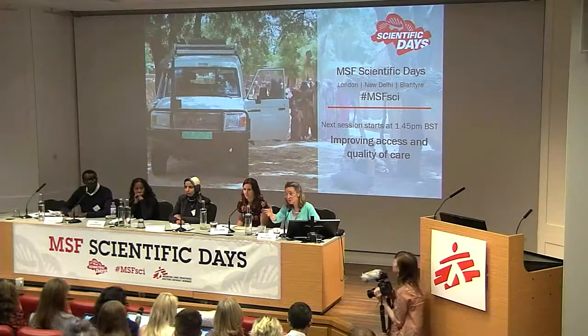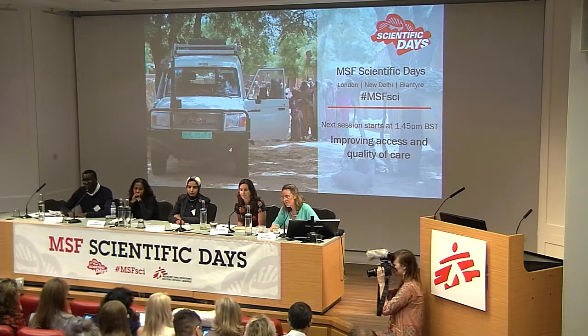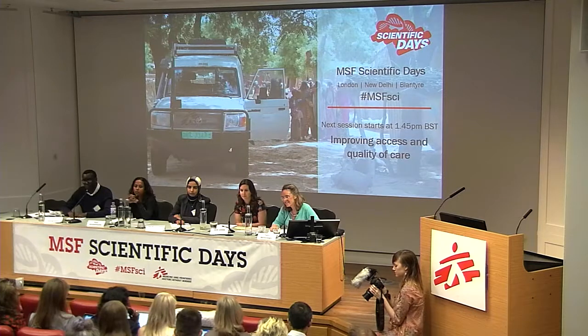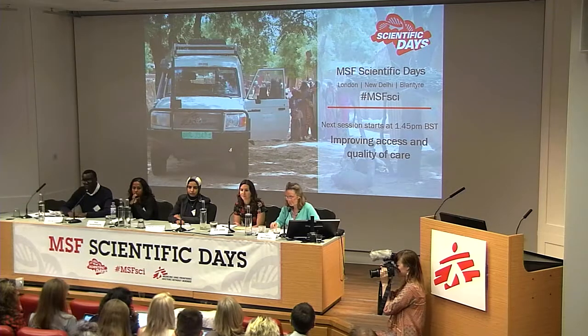We've got a question online from a nursing colleague, Stephen Flanagan, for Josie Gilday, asking: what practical steps should MSF take in order to increase the quality of nursing care in their projects?